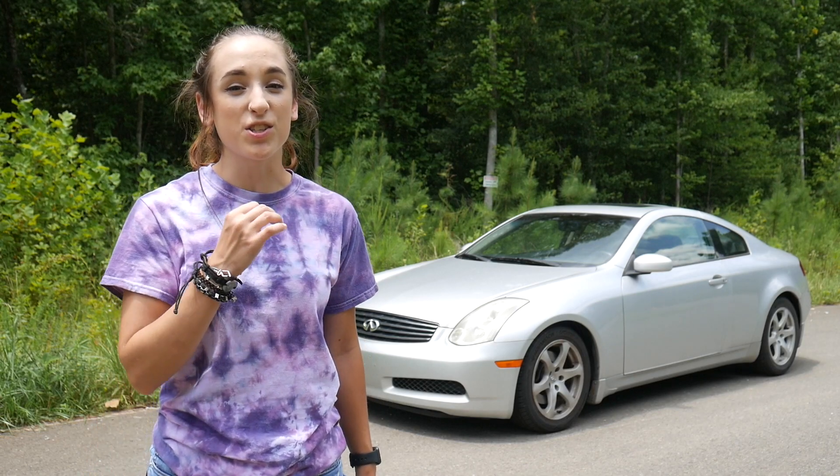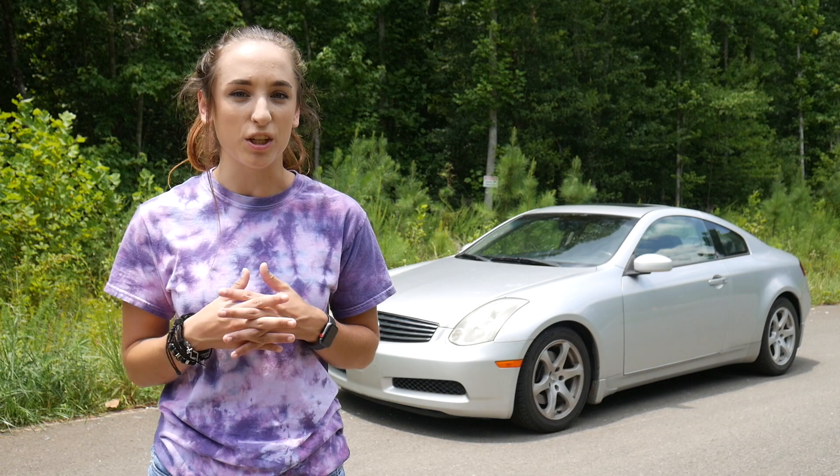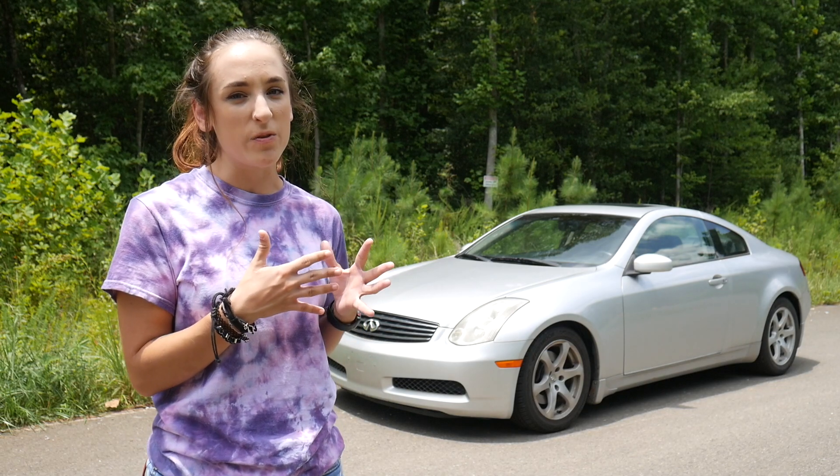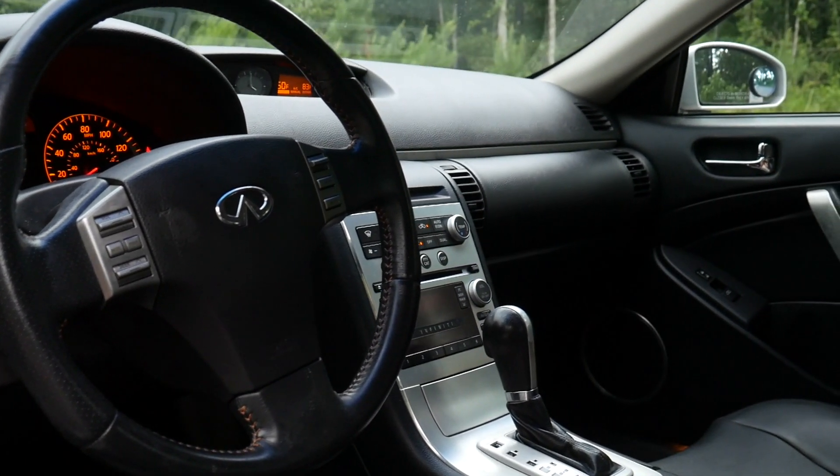So this is my brother's stock G35. Most of the time when you see any G35, it's going to be modified to some degree, which he plans on doing, but for now it's just remaining stock. First thing I want to say is that this car is an automatic, which is a complete change for me.